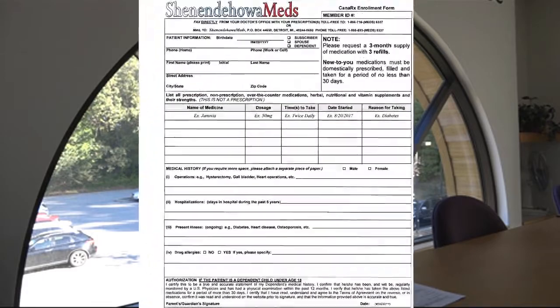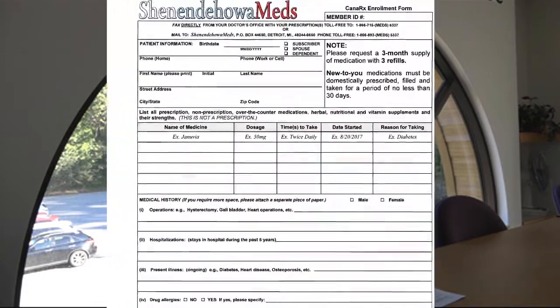The process for a member to use this program would be to, one, make sure that your medication is covered by this program. If you decide to use it, there's a member application form that needs to be filled out, also available on the website ShenendahoaMeds.com. You would fill out that form and supply a 90-day prescription with three refills, which would allow us to take care of you for an entire year, at which point you would send the application and the script to us.